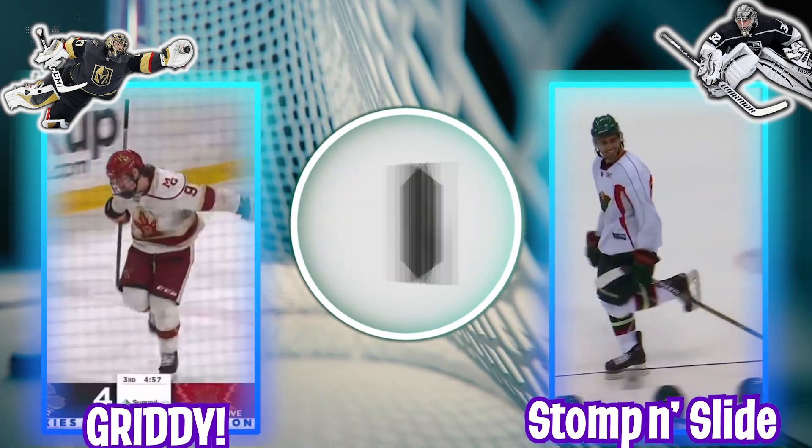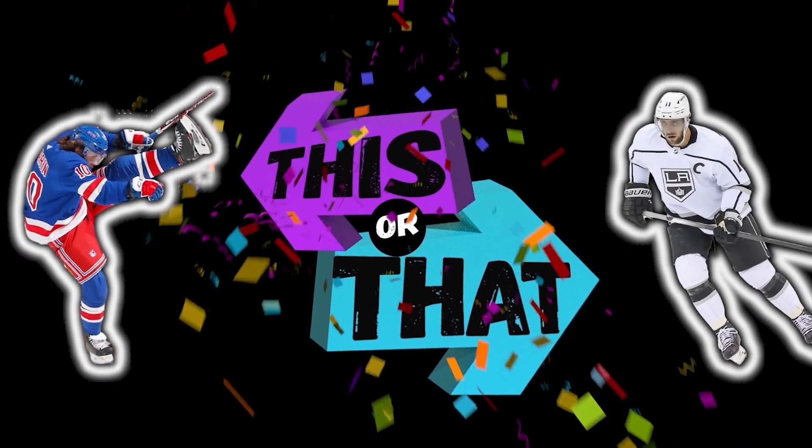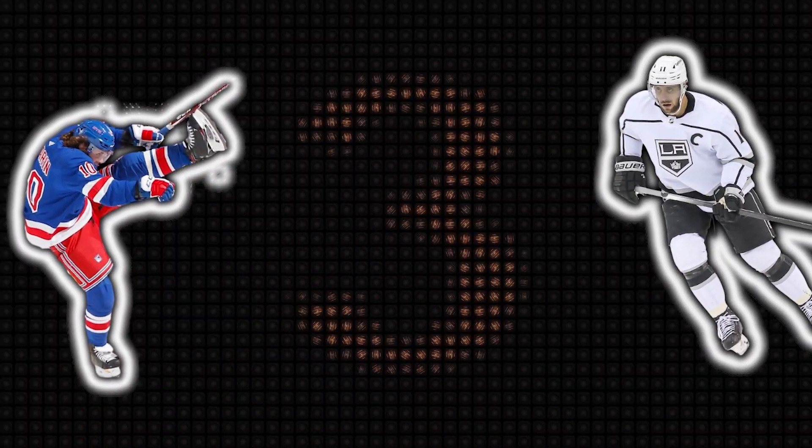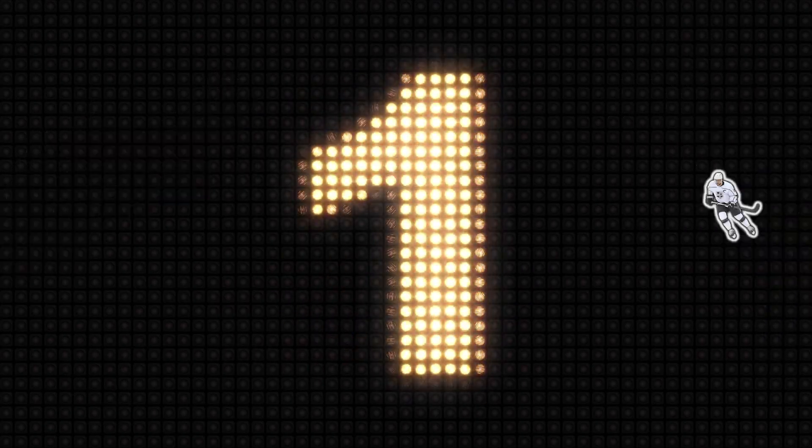Well done! This or That! Five! Four! Three! Two! One! Go!